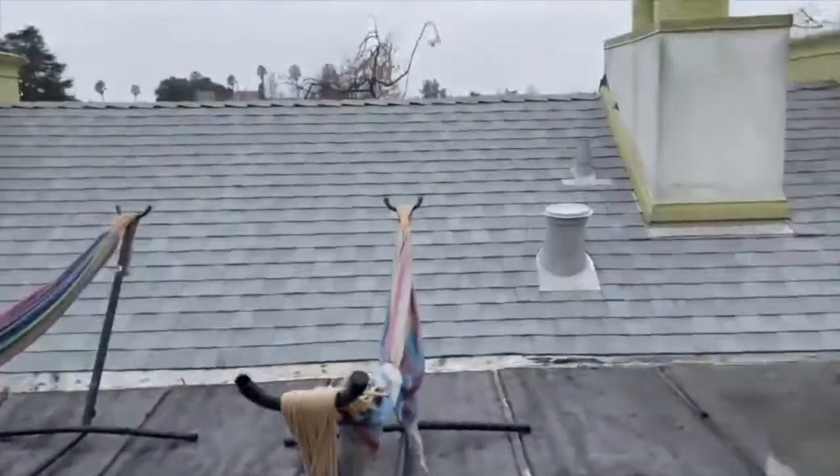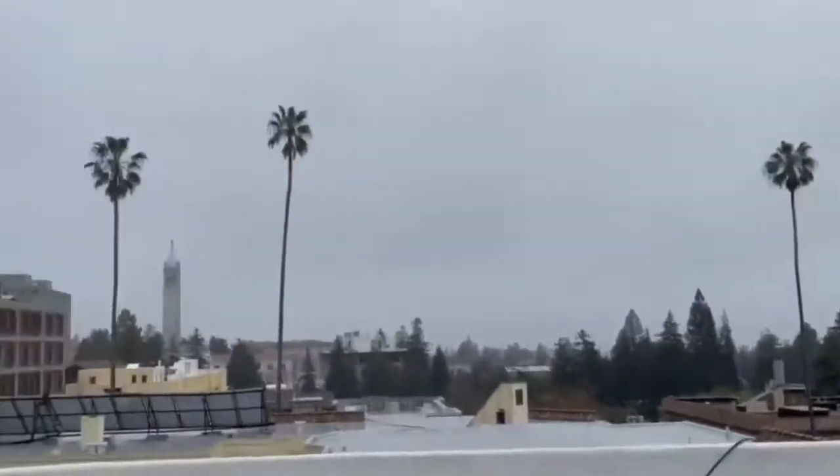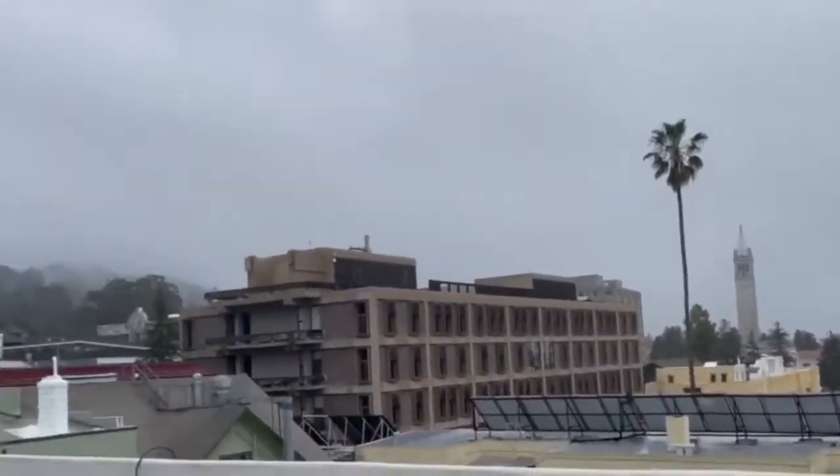And here's the roof. Here's some cameras. And they get really good views of the sunset. You can see the campanile over there. So thanks for watching. I hope you enjoyed.